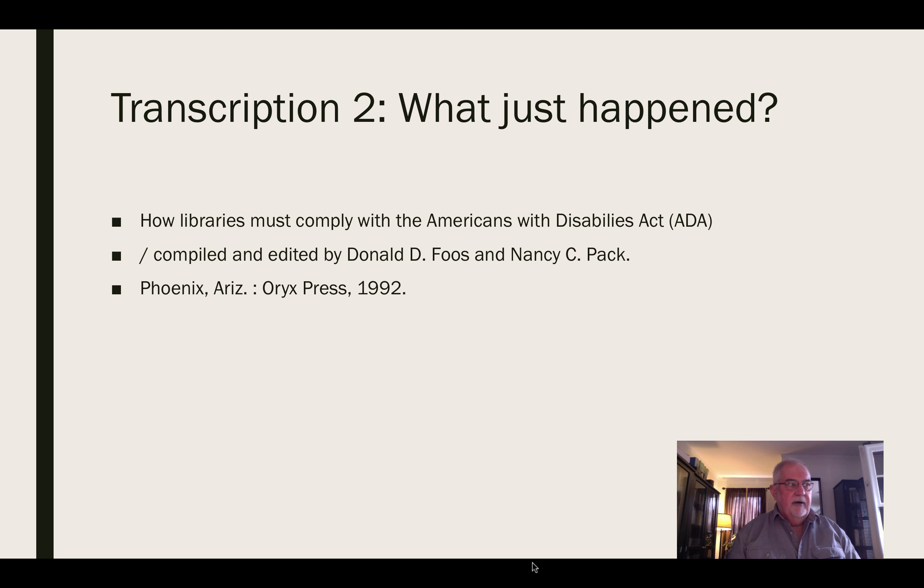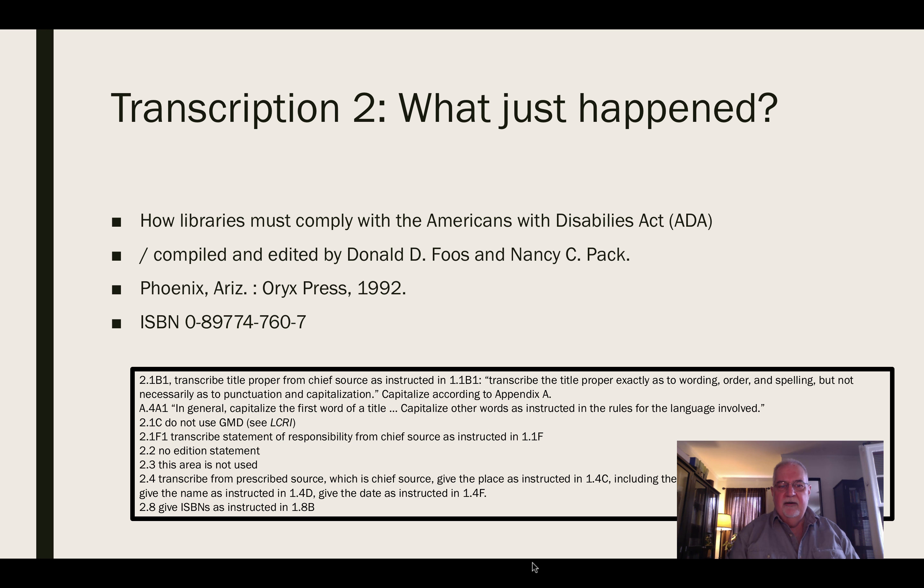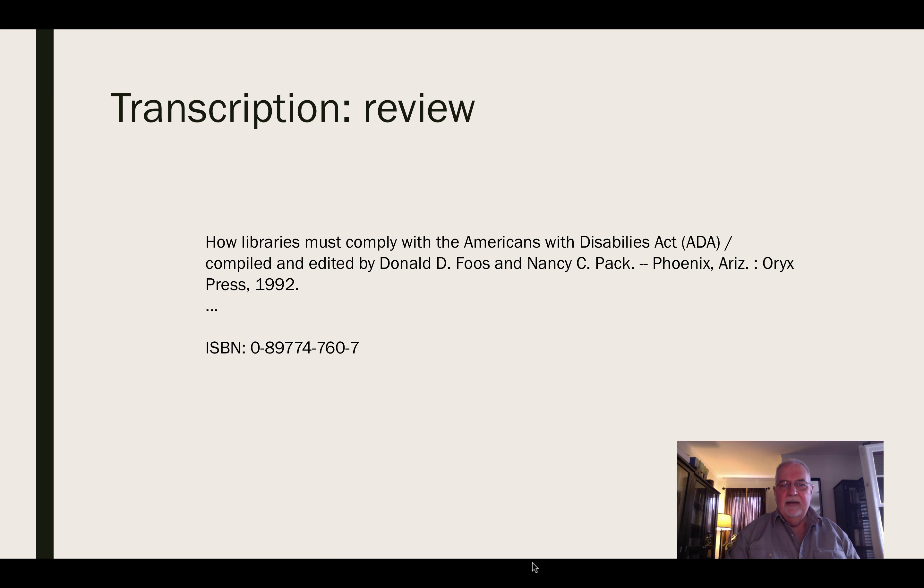We are not given a place of publication on the title page, but AACR2 says we can use the verso for that — so there we see Phoenix, Arizona. According to the AACR2 abbreviations appendix, we abbreviate Arizona as 'Ariz.' Postal abbreviations may be transcribed if they appear but must not otherwise be used. Finally, the eighth area of an AACR2 description is the standard number — the ISBN — which we transcribe. There are all the AACR2 rules that go into transcribing this description.